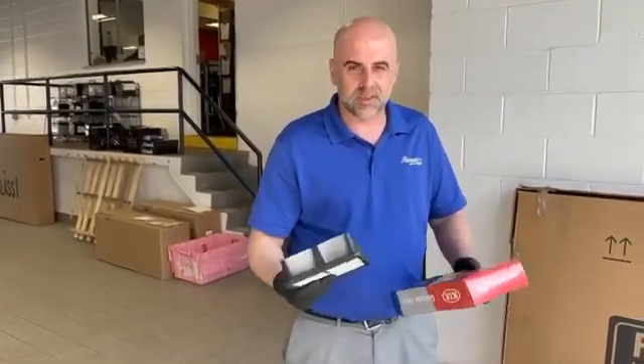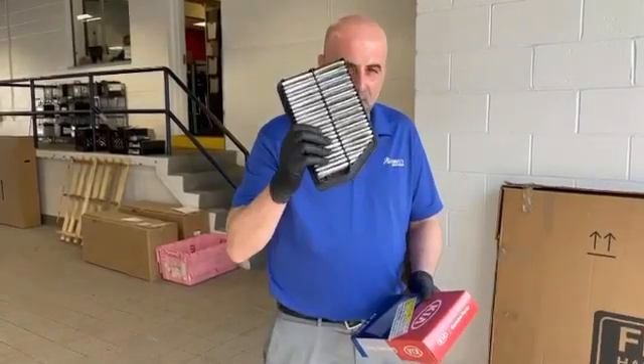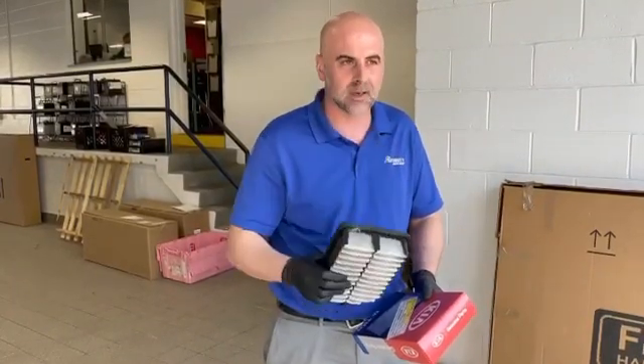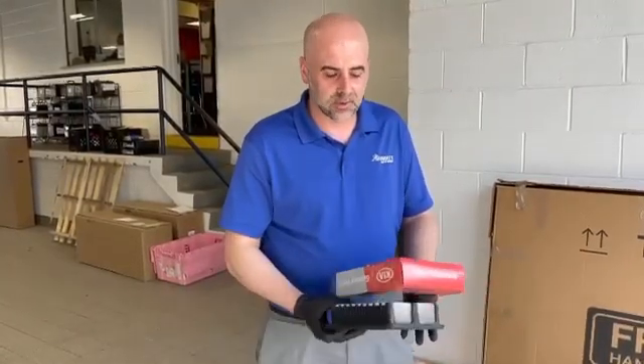So, engine air filter — what that does is filter all the air flowing through the engine. When that gets restricted, as this one is, as you can see the dirt building there, basically what that's going to do is create an adverse airflow, which would also have an adverse effect on your fuel economy.